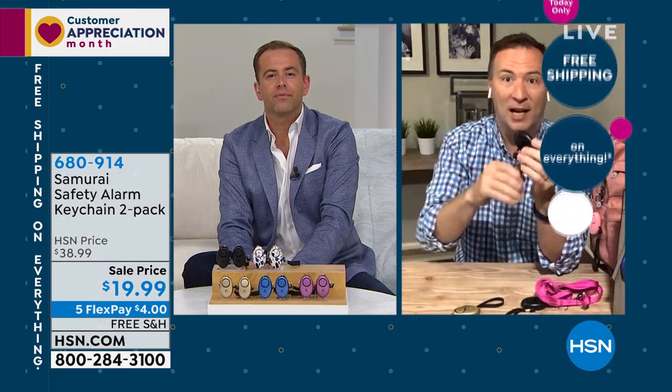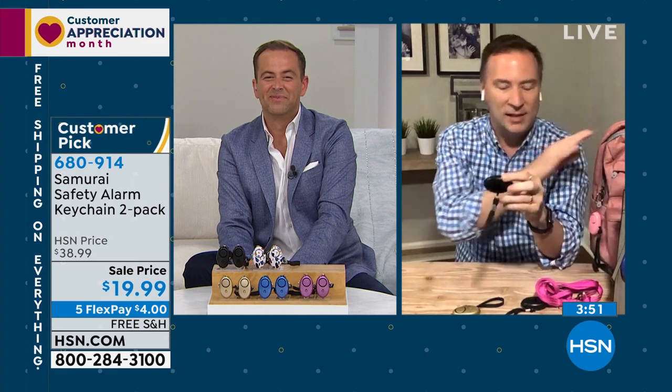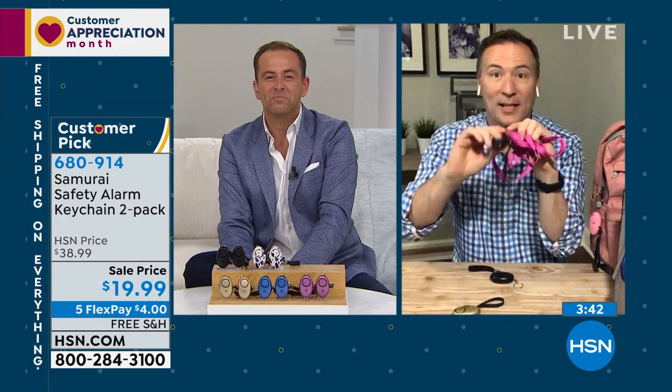For just $10 an item, my kids can easily do this, my wife has it on her purse, my mom carries it, I even have one in my car. Some reviewers are senior citizens living alone — one fell and had her Samurai with her, pulled the trigger, it kept going off, and her neighbors came to check on her. It's designed for your purse, backpack, or dog leash, and has an LED light that illuminates the pathway.